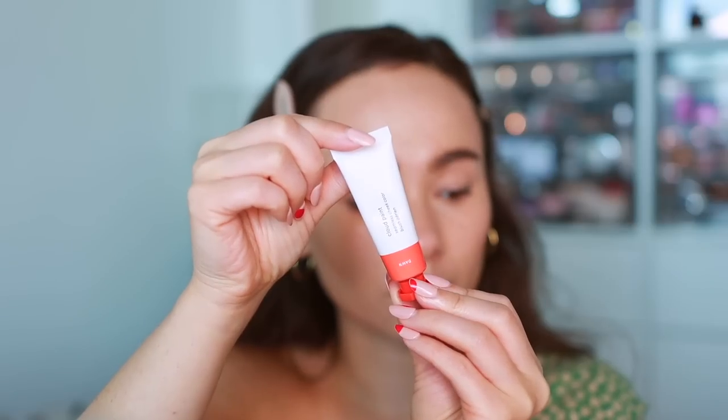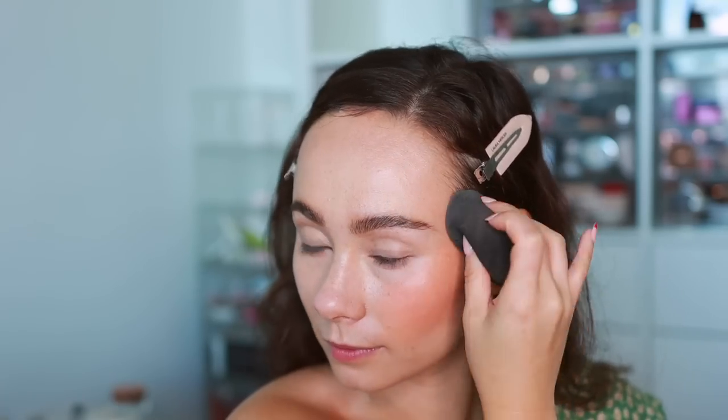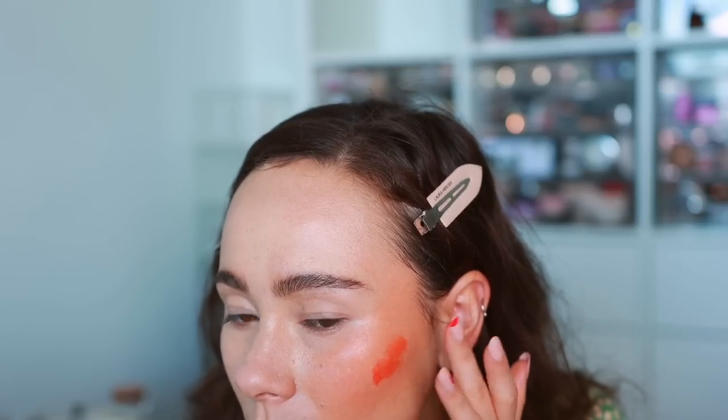Lots of cream blushes were purchased during this period. I got the shade Dawn in the Glossier Cloud Paint — it's much more orange than I normally go for. It's very pigmented and will work great for medium to deeper complexions. It blends beautifully and is a gorgeous formula. The orange is a bit intimidating to me so I haven't reached for it a ton, but I can see myself using it a lot more over the summer.